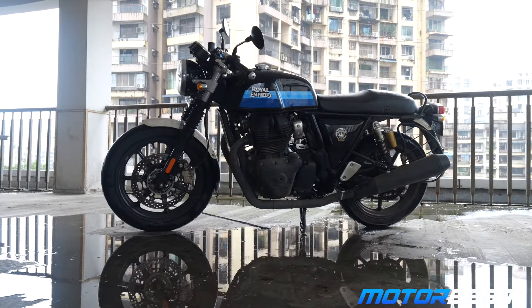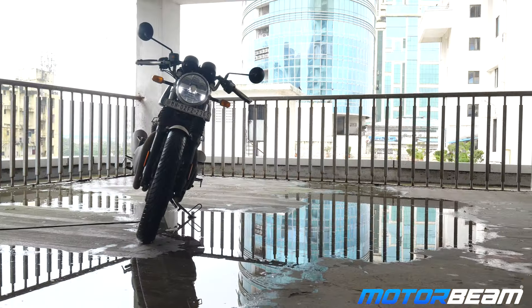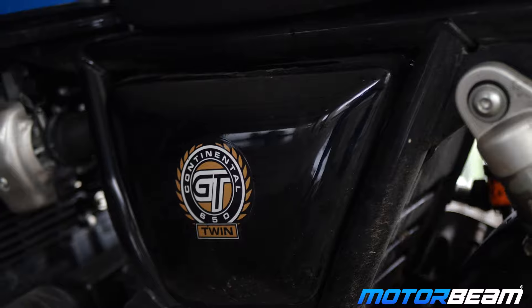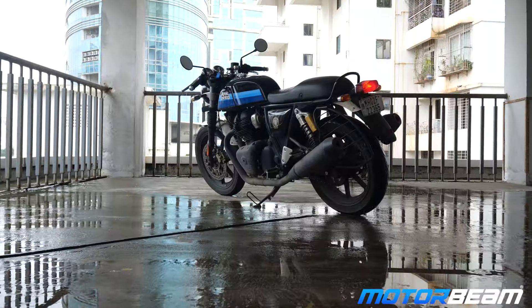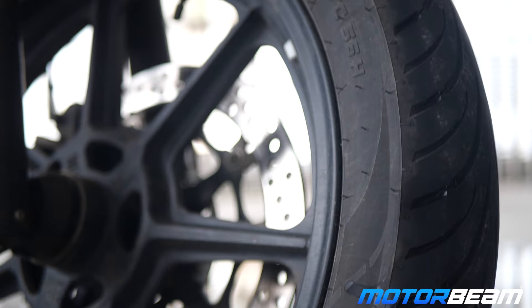Royal Enfield Continental GT 650 — a cafe racer motorcycle of its kind and not really a Royal Enfield as a whole. ये कुछ अलग ही बाइक है and it looks really good. 2023 में इसको थोड़े updates मिल चुके हैं with new colors and LED headlights, but अभी भी आपको halogen tail light और indicators मिलते हैं. With all black finish, this GT looks very nice. इसमें alloys भी नए आ चुके हैं and grippy version tires मिलते हैं.